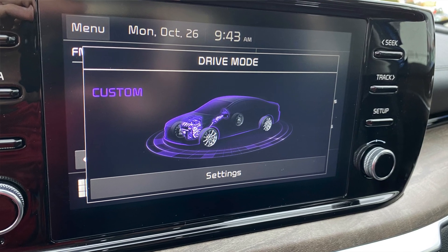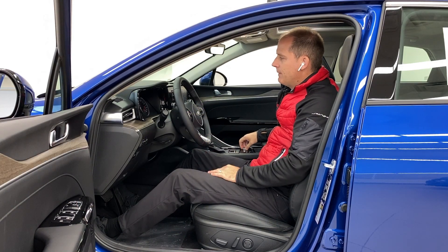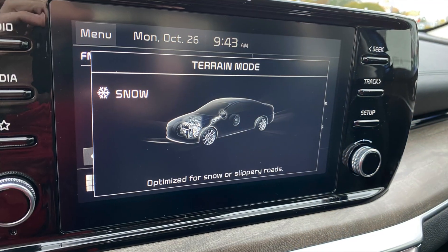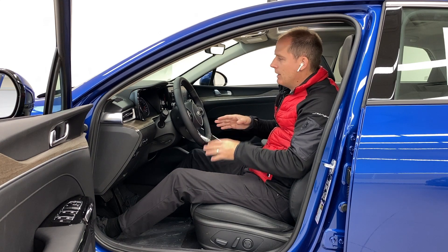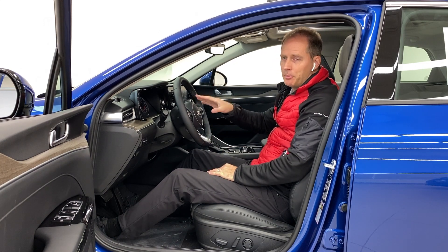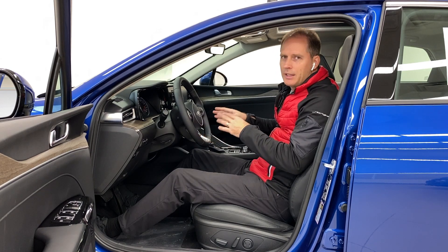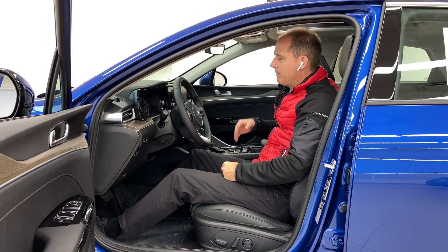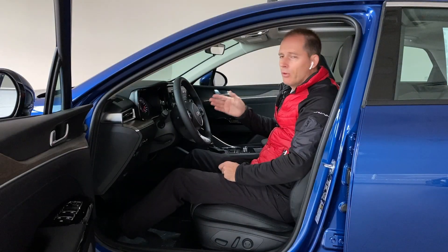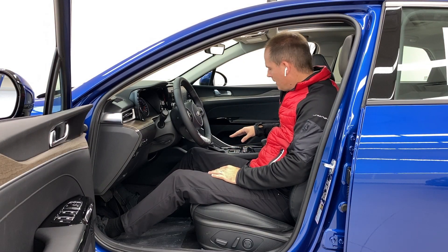In custom mode you can firm up the steering while leaving the car in normal mode. There's also a snow mode — all-wheel drive traction is a big feature of this car and there's a drive mode dedicated to poor weather. There are no buttons to activate the AWD; it works all the time, but in snow mode you can prioritize the all-wheel drive system for that condition.